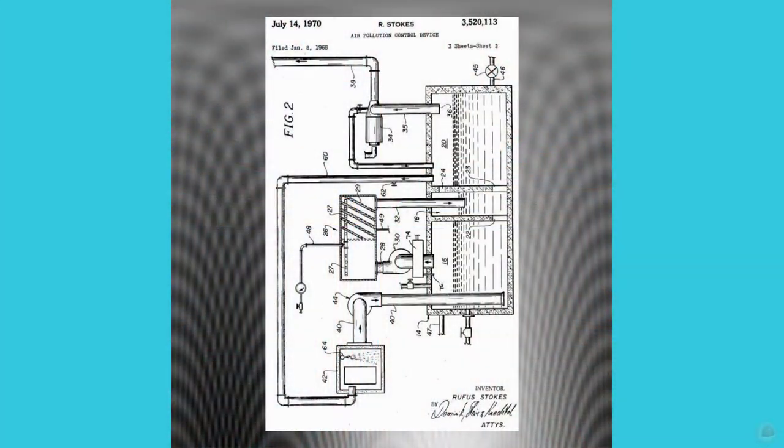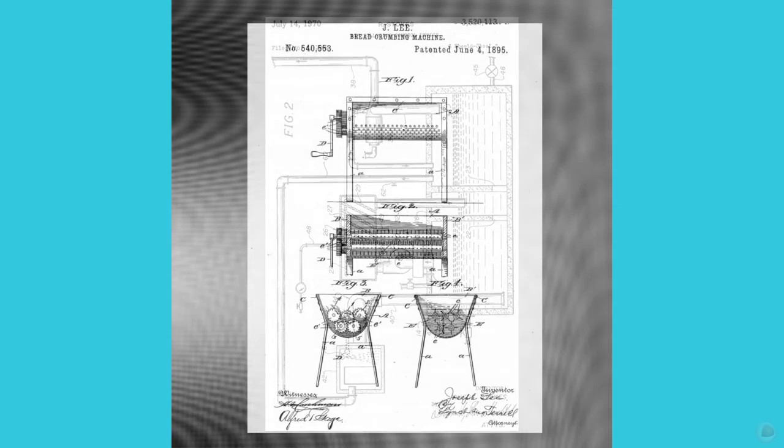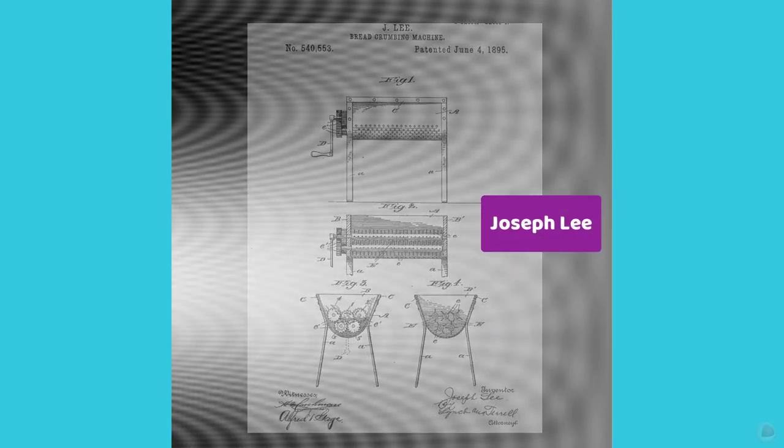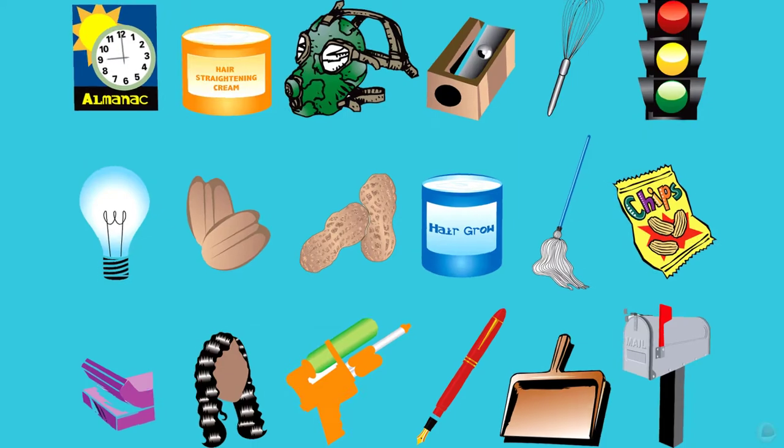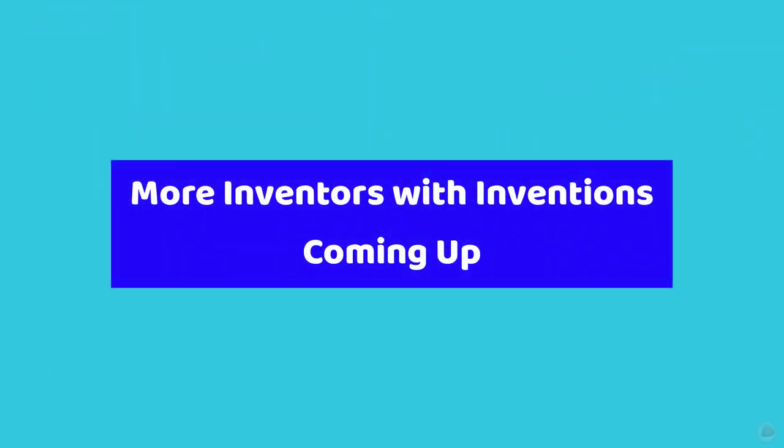An air pollution control device. A breadcrumb maker. Just a few of the inspirations created by Black inventors. I'm Hugh Smith from QuickThinking.com. We do apps, teaching tools, quizzes, and casual games with a multicultural touch. More inventors coming up.